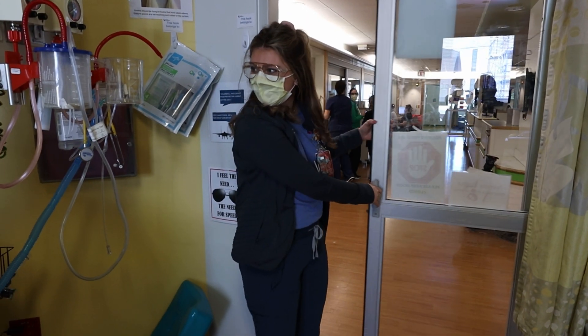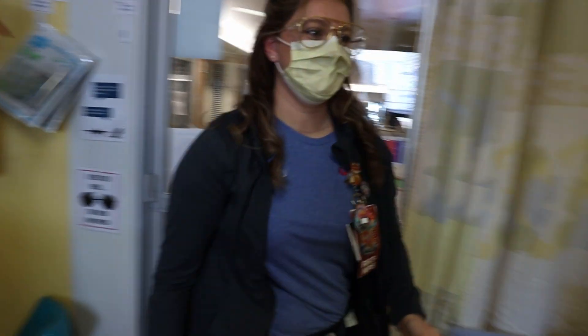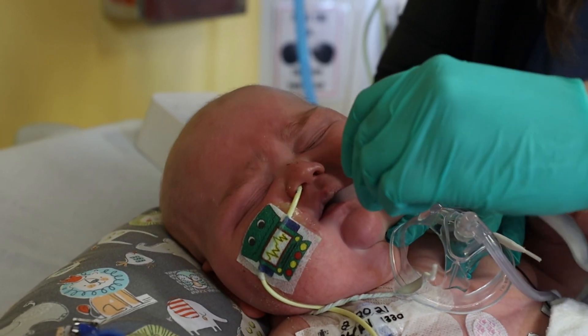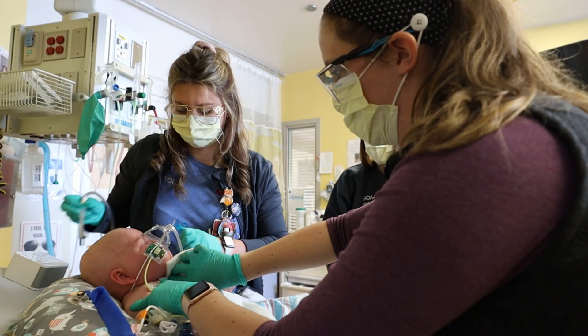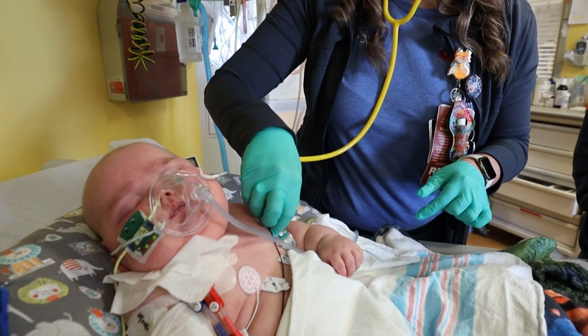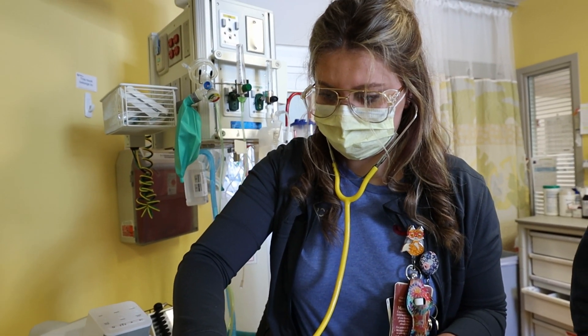Good morning, my name is Katie. I'm going to be a respiratory therapist today. As a respiratory therapist, we manage the airways and lungs and make sure they stay healthy. That consists of knowing the disease process, cleaning out any secretions that might be in there, managing the ventilators that make the patient breathe sometimes, and being able to look at blood gases and letting the doctors know that we might need to change some settings. We're really in charge of making sure the lungs stay healthy.